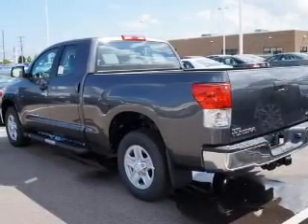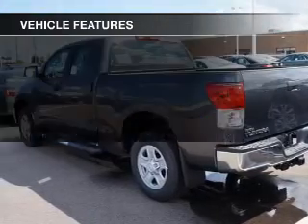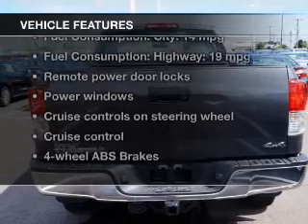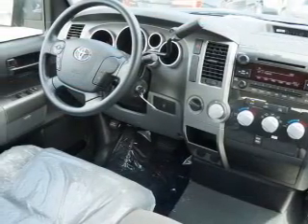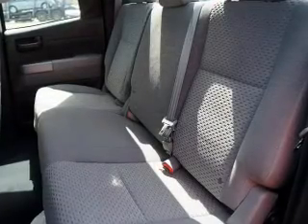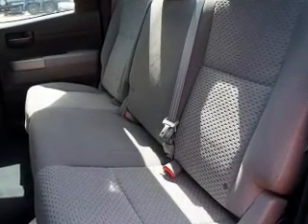Anti-lock brakes help to bring your vehicle to a safe stop. And with these notable features, you won't want to miss out on the opportunity to own this amazing ride. Power door locks, power windows, cruise control, an AM-FM stereo with a CD player, power mirrors, power steering, and adjustable tilt steering wheel.